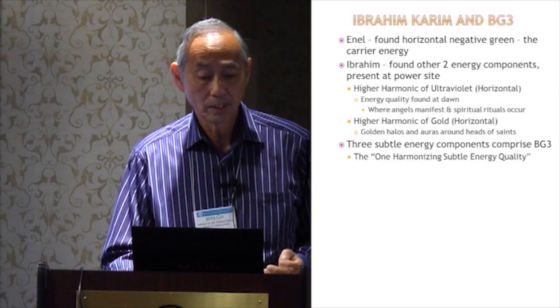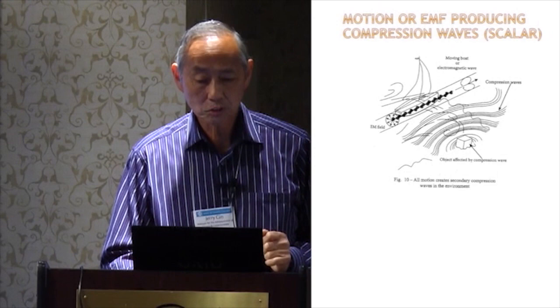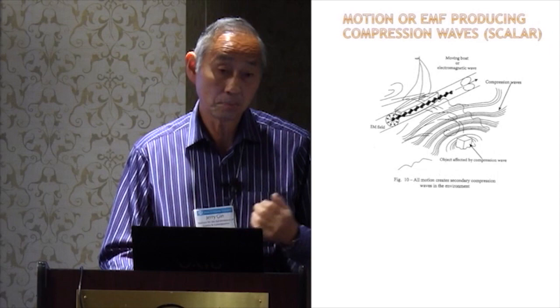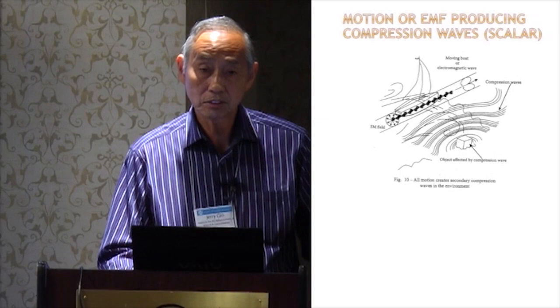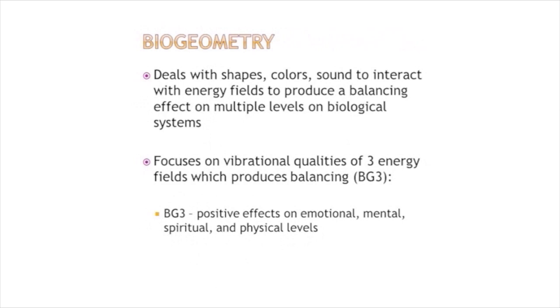Motion — a boat going through water, electromagnetic energy moving through space — creates waves. We're talking about compression waves, possibly scalar waves. An object — whether color, a physical shape, or sound — will have an effect, just as you see in this slide. Biogeometry uses an energy key: when there's motion, there's energy going around it, just as when you blow air through a flute there's energy around it. This can be understood as a torus-like structure in terms of energy movement around that motion.